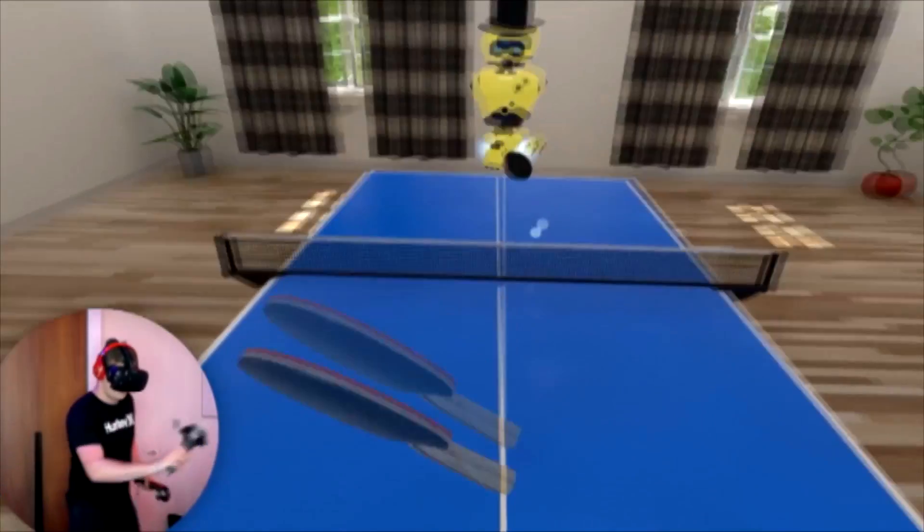What's your favourite virtual reality game? Well, I've probably played table tennis more than any other. I'm a big table tennis fan and it's just so realistic.